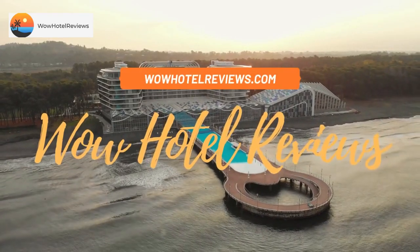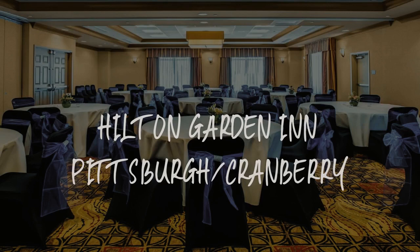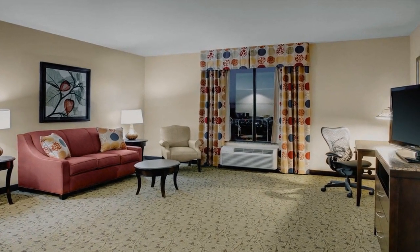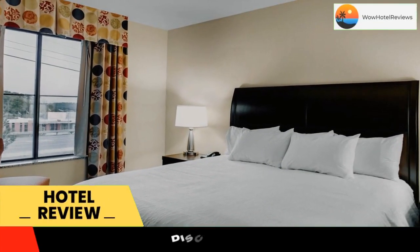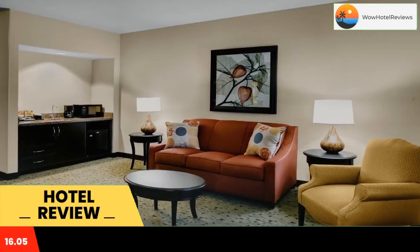Hello guys, welcome to Wow Hotel Reviews. Today I am reviewing Hilton Garden Inn Pittsburgh Cranberry. It's a three-star hotel. Please use our Booking.com link in the description to book the hotel and get good pricing.